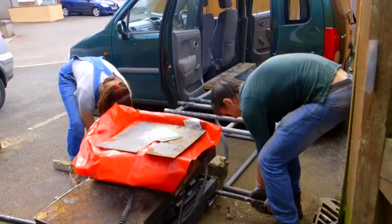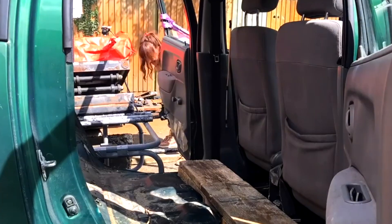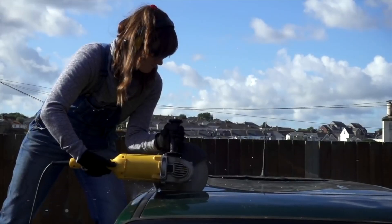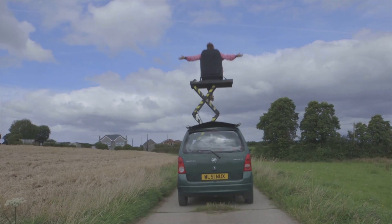The scissor lift weighed 350 kilos and we had to use a whole load of rollers to drag it up, get it into the side door of the car, and then drop it down into the back of the car. We cut a hole in the top of the car and made some flaps that would lift up so you could come out of the roof. Testing out Connor's invention was amazing, and at the time it was the biggest build we'd ever done on this channel.